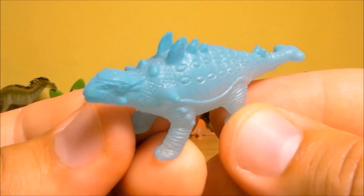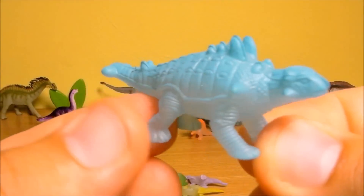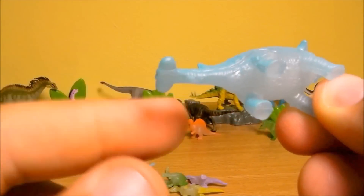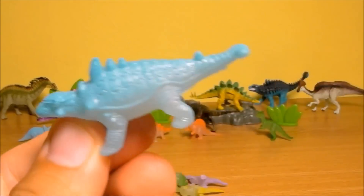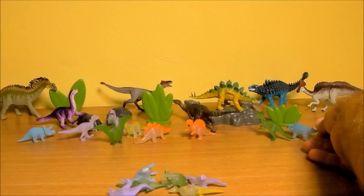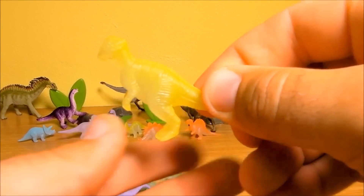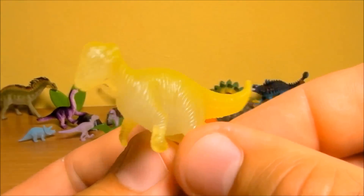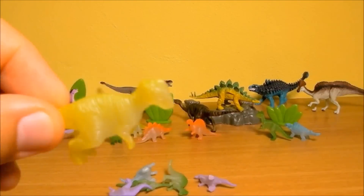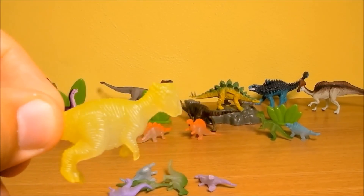This dinosaur has nice details — it's an Ankylosaurus. You can see his tail, his powerful tail. And here we have some other random dinosaurs — please write the name in the comments if you know them.